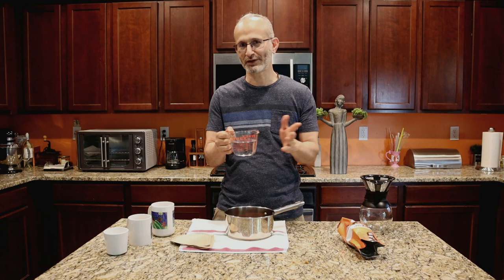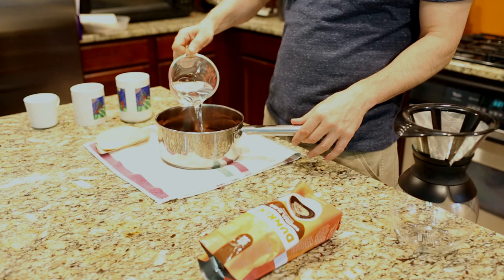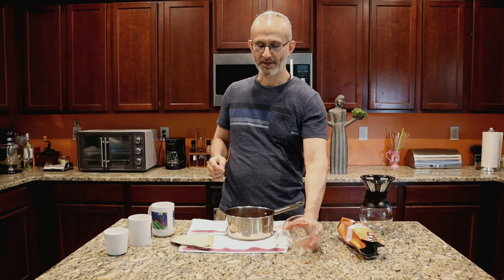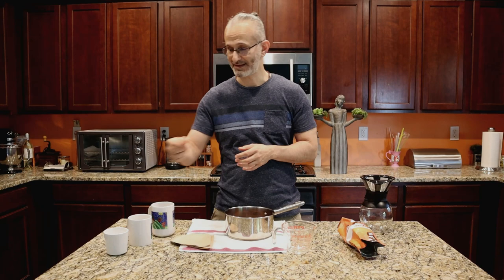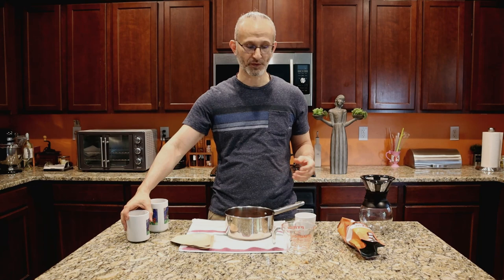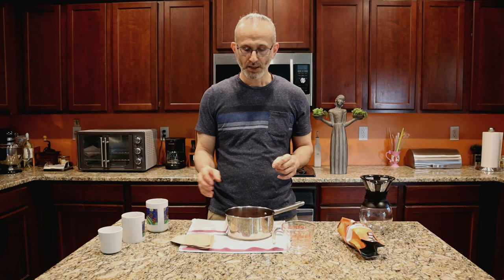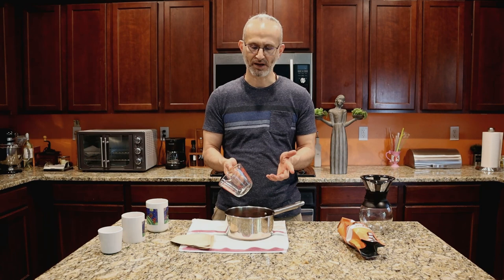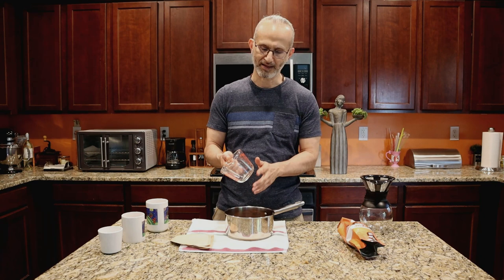One important thing: when I say a cup of water, cups come in different sizes. You can't just take any random cup, fill it, and pour it in — it'll mess up the formula and be too diluted. It has to be a measuring cup, and you want it to be eight ounces. Eight ounces is one cup. If you don't have markings, measure at eight ounces using something you know is that size.